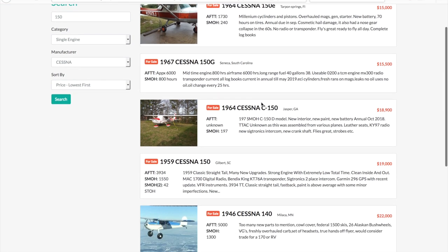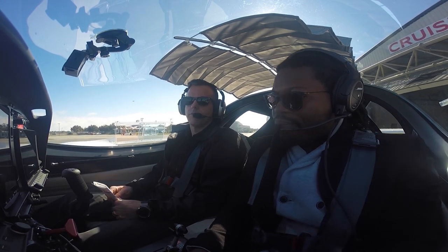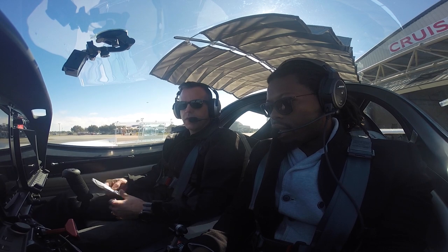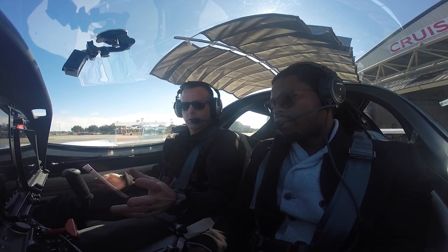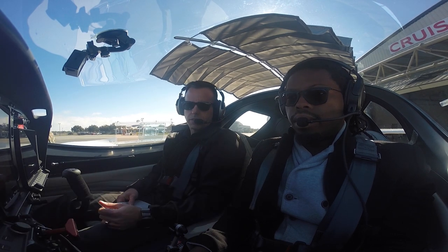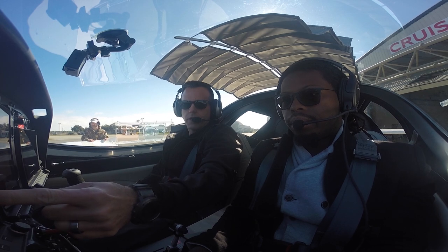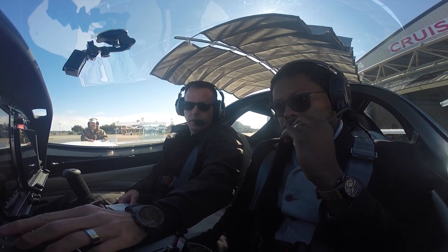Now a personal secret that a lot of people don't know is that I'm actually a little nervous — kind of shell-shocked — to fly this airplane. Because years ago when I used to dream about becoming a pilot, I would watch endless videos of the Sports Cruiser, so flying it today is like a dream come true.